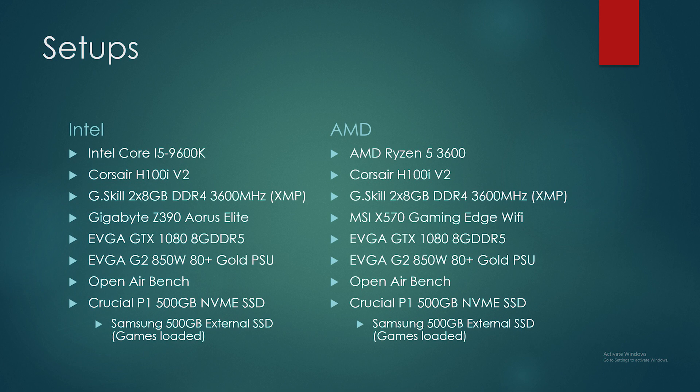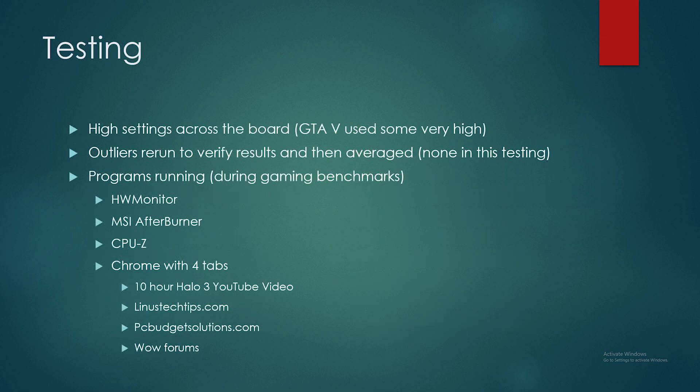I did run into a little bit of thermal limits with overclocking, but we do real-world benchmarking on PC Budget Solutions. Same testing setup — high across the board, pretty much — except GTA V had a little bit of very high mixed in, and For Honor runs on Xtreme because it just runs high FPS regardless. There were no outliers in this testing because I made sure I retested if there were, and I managed to get all of them out. I have multiple programs running for monitoring, something I normally run anyway.